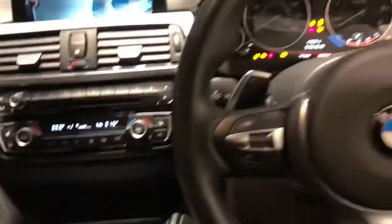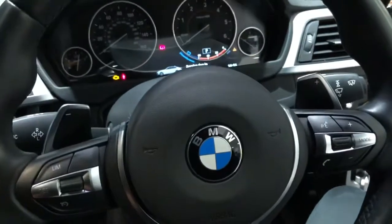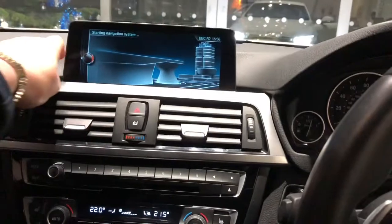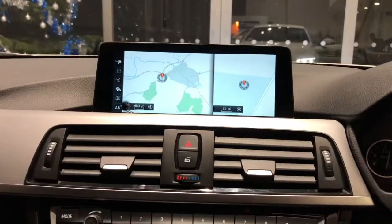This is the automatic but we've got the flappy gear paddles here for when you're wanting to overtake. Up here we've got the BMW system, with navigation and media player.